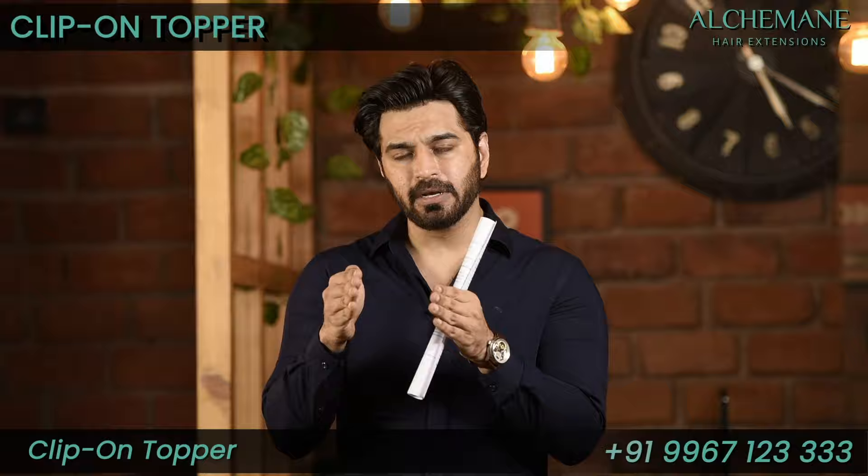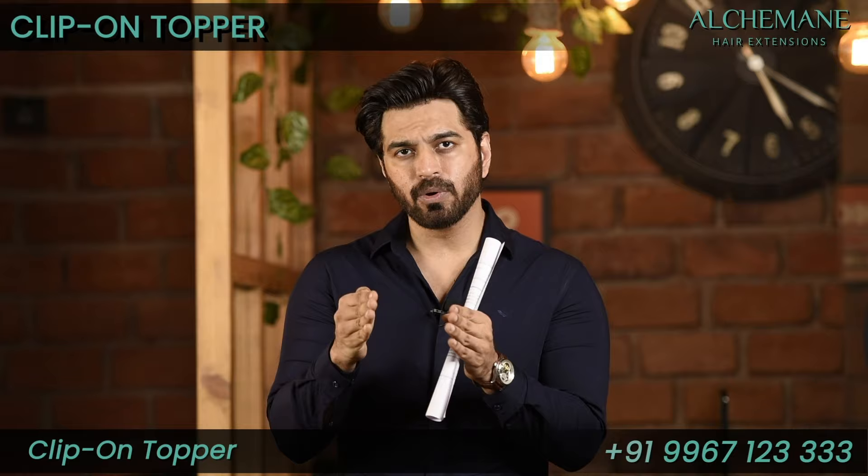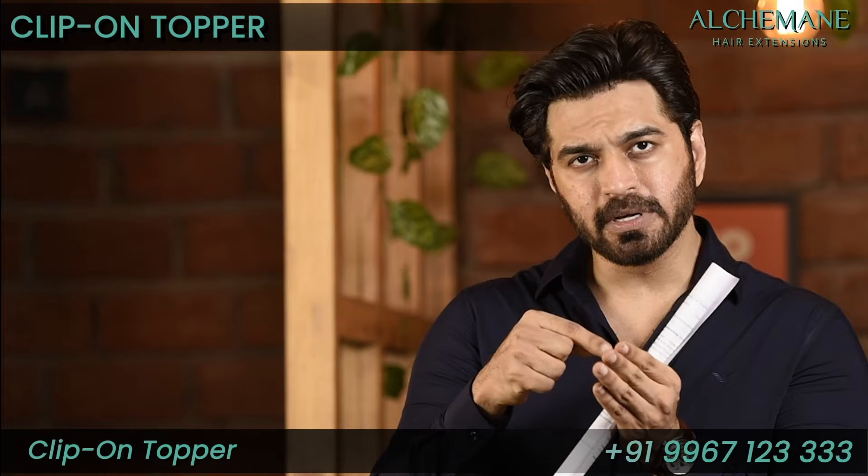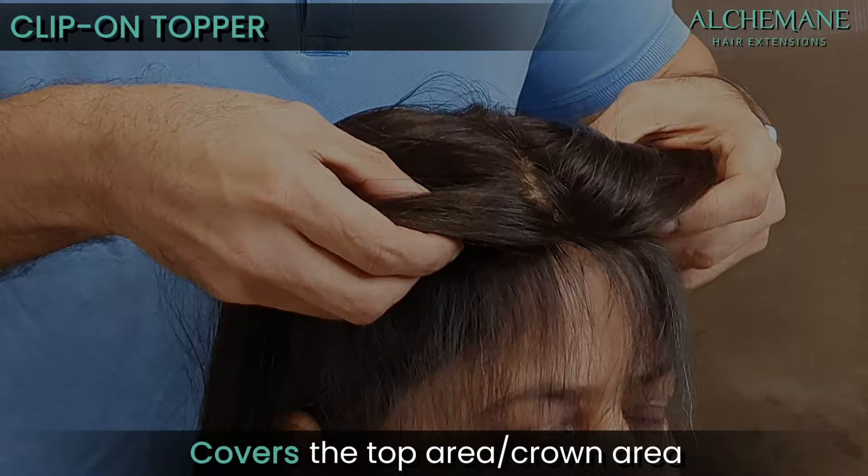Toppers are basically meant for women who are losing volume in the top area. Usually the top area goes thin, starts thinning, and the scalp becomes more visible. So it's an excellent option for women like these. What the toppers do is cover the top area, the crown area.